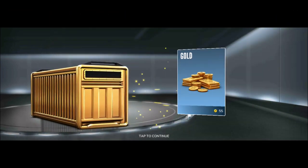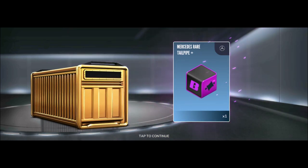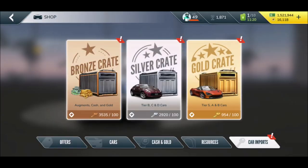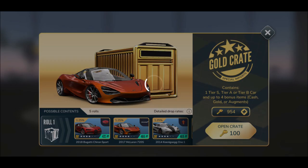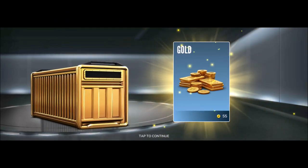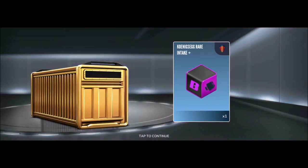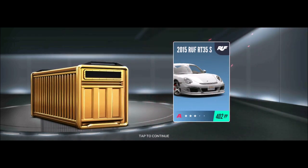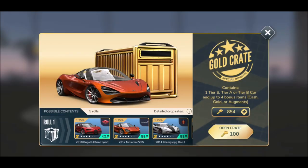Okay — Nissan rare tailpipe, Chevrolet epic bearings, and the 2015 McLaren 570S! I think I do have that one already. Cash, gold, Koenigsegg rare part — is that a sign? Let's see: Ford rare grip, and the 2015 Roof RT35S 402. Not too bad.